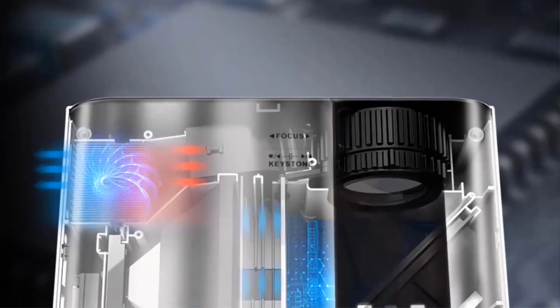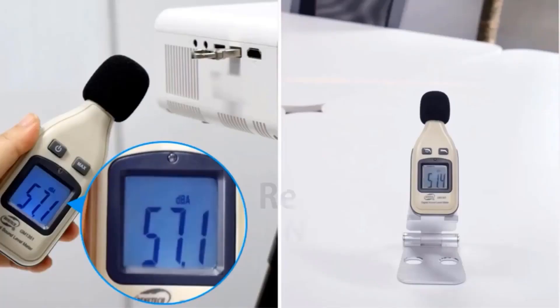Whether you're watching movies, playing games, or giving presentations, this projector ensures a crisp and detailed display.